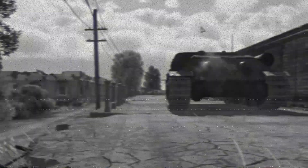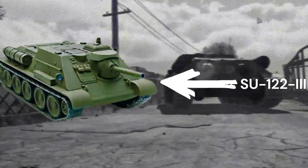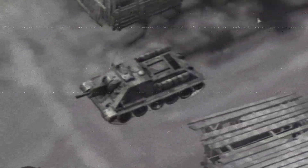The last SU-122 variant is the SU-122-3, another attempt to make an improved SU-122. This tank combined a SU-85 chassis with a 122-millimeter cannon. It did not work at all — the recoil system and poor anti-tank abilities caused the SU-122-3 to be yet another failed attempt.